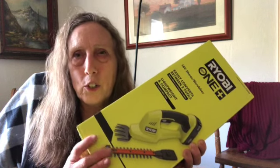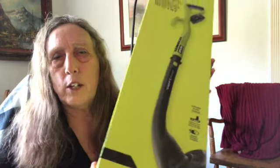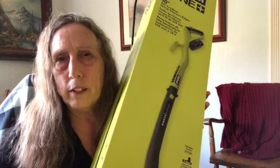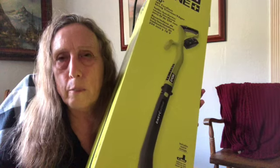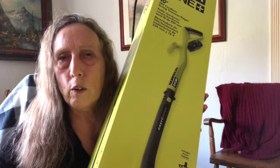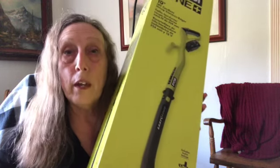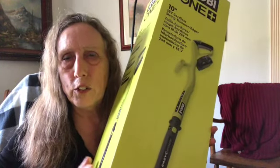I also got a weed whacker — again a light one, appropriate for my size and lack of experience. It also comes with a charger and a battery. I could have gotten all these tools without individual chargers and batteries and used interchangeable ones, but I wanted each tool to have its own in case something goes wrong or I want to shift between tools quickly. I also got a six-pack of replacement strings for the weed whacker, since I have a lot of work to do with it.